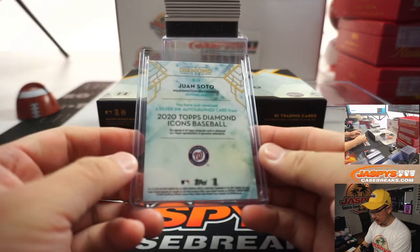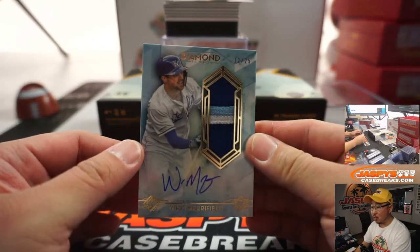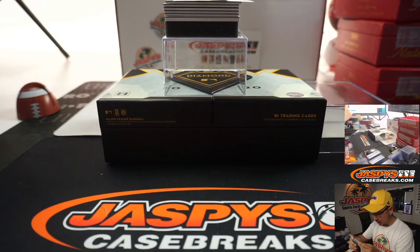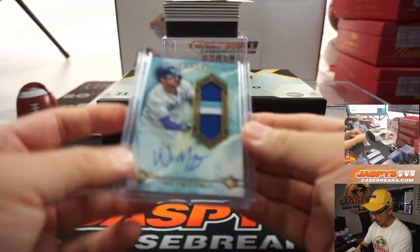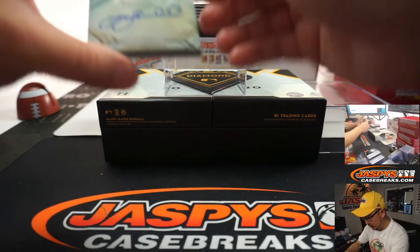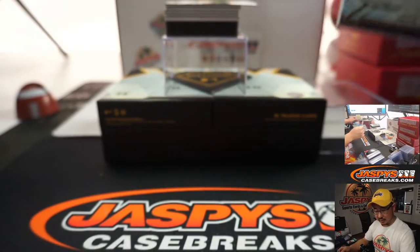He's got a good looking auto. Next up is Whit Merrifield, 12 out of 25 — nice patch, nice autograph. Next up is Jeff Bagwell, 16 out of 25, part of the Killer Bees.